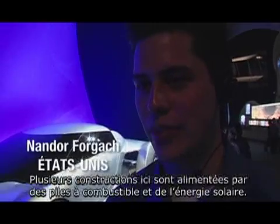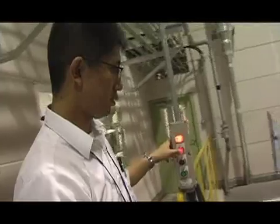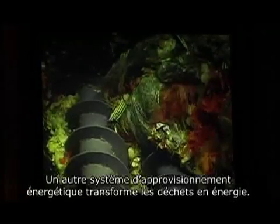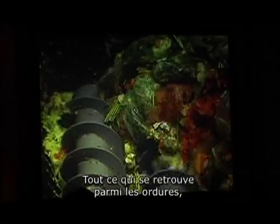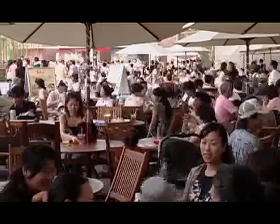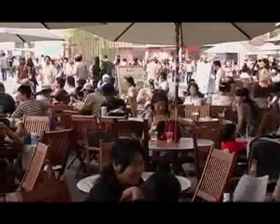A lot of buildings here are actually powered by fuel cells and solar power. There's another power system where they take garbage and turn that into power — all the garbage thrown out here is converted through a process into energy. Environ 5 tonnes de déchets produits chaque jour sur les lieux de l'Expo sont utilisées pour générer de l'électricité.